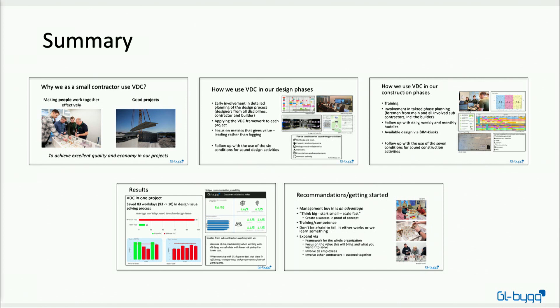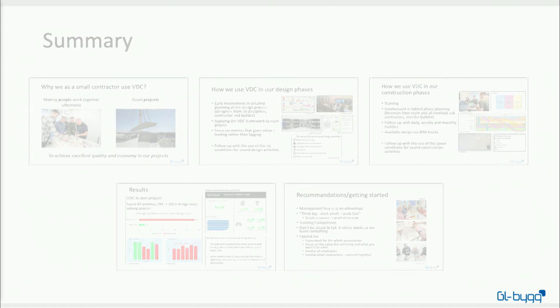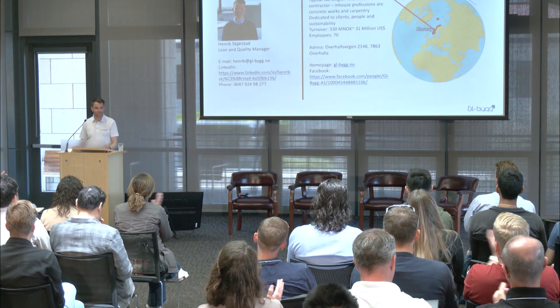To sum up: at GL Big we want to use VDC to make people work more efficiently together, to create good projects, and to achieve excellent quality and economy. We do that by using VDC in both the design phase and the construction phase, focusing on early involvement and following up with the conditions for sound activities. As our metrics show, we must be doing something right, and we hope to develop this further as a company. Be curious, ask the experts here, and remember: think big, start small, and scale fast. Thank you.